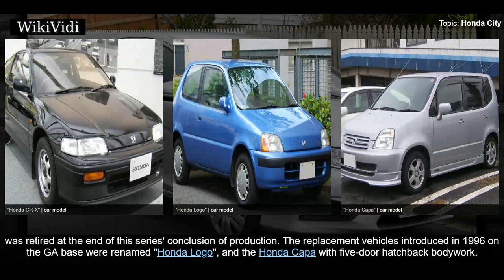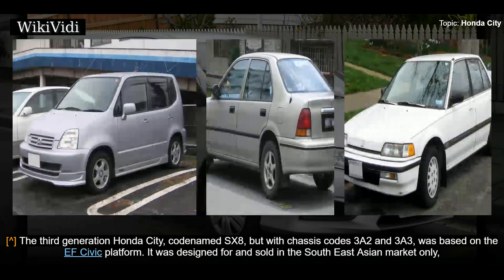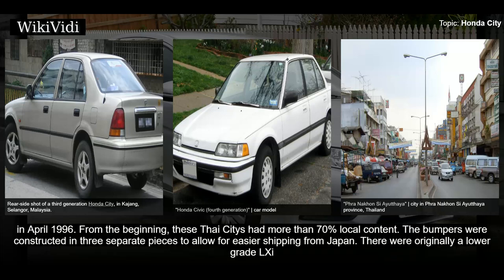Third generation: 1996–2003. The third generation Honda City, codenamed SX8 with chassis codes 3A2 and 3A3, was based on the EF Civic platform. It was designed for and sold in the Southeast Asian market only. Launched with the slogan 'Smart for the New Generation' in 1.3-liter version, with the 1.5-liter version launched with 'Top in Class Smart' slogan. First production began in an all-new plant in Ayutthaya, Thailand in April 1996. From the beginning, these Thai-built Cities had more than 70 percent local content. Bumpers were constructed in three separate pieces to allow for easier shipping from Japan.